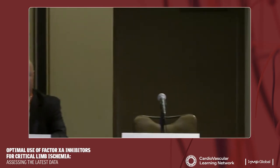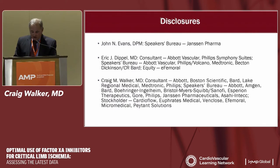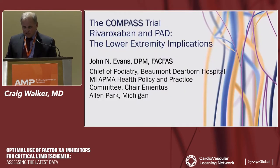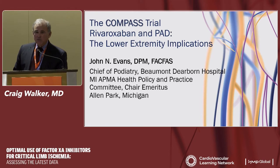Today's learning objectives are: to evaluate the most recent clinical data on the efficacy and safety of Factor Xa inhibitors in the management of peripheral arterial disease; to assess the role of Factor Xa inhibitors in combination with aspirin to prevent major adverse limb and cardiovascular events; and to apply appropriate patient selection criteria and management practices for treatment with Factor Xa inhibitors. With that, it is my pleasure to introduce Dr. John Evans to speak on the COMPASS trial.